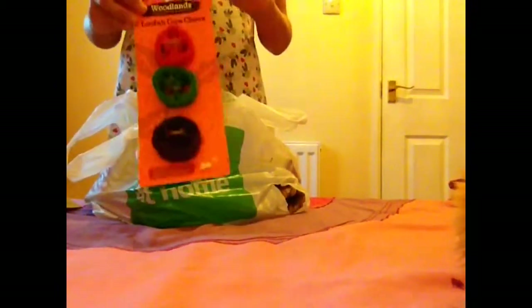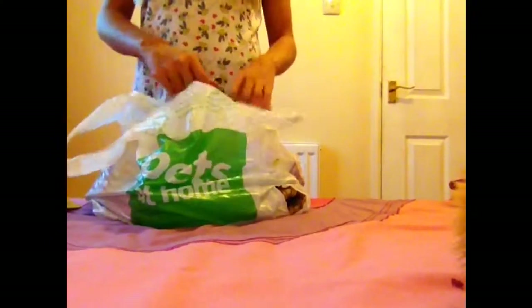Then I got this Woodlands Luffa Core Chew. They come in three different colours and I think they are so cute. They are better than the average everyday block of wood chew.